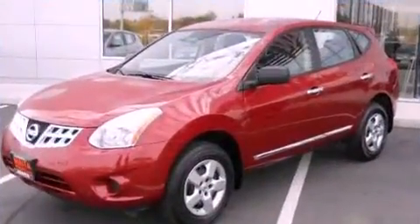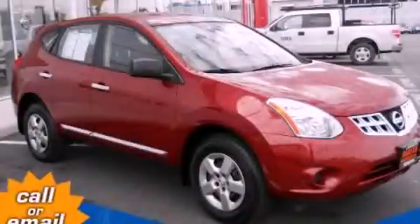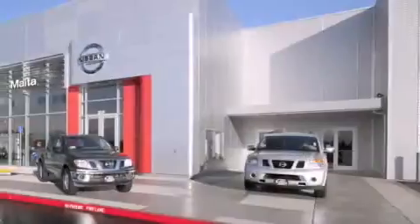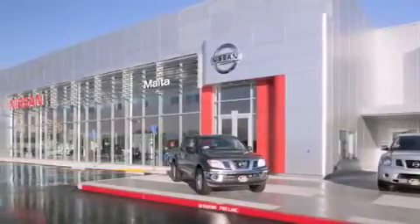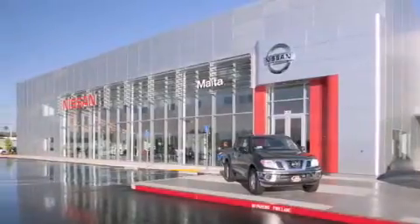This automobile won't last long at this price — call and arrange a test drive now. Nissan of Sacramento is located at 2820 Auburn Boulevard, off the Cap City Freeway in Sacramento. Nissan of Sacramento won't be undersold.